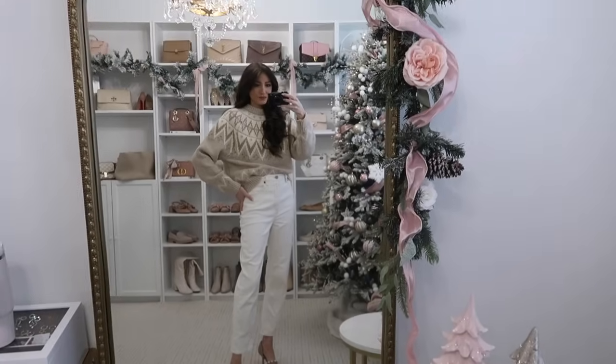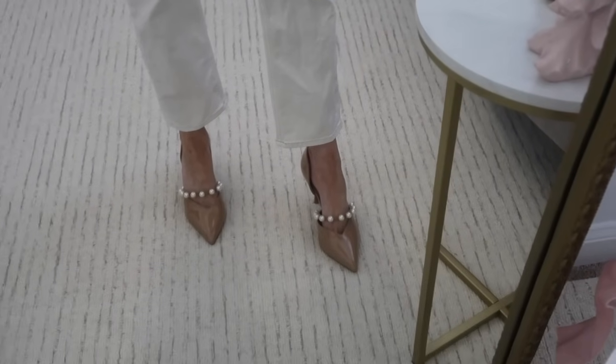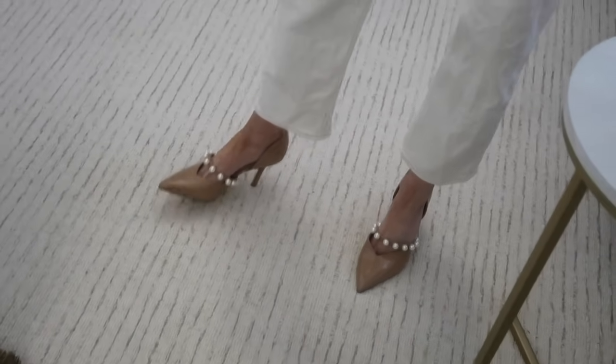I shared these in my 2023 Amazon favorites video, but they're a newer purchase so I had to include them again — they're so cute and designer-looking. They remind me of a Jimmy Choo pair that's probably around $800, but these are under $50. I love the pearl detailing, the V cutout — it's really flattering on the foot and very comfortable to walk in. They're so darling for any occasion: events, Sunday best, date night, dinner with friends, or even a Valentine's Day date night.